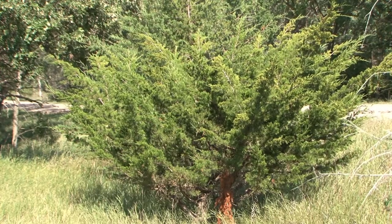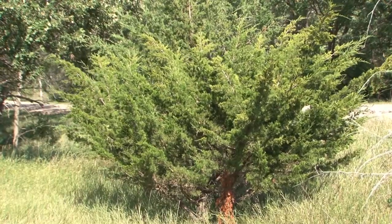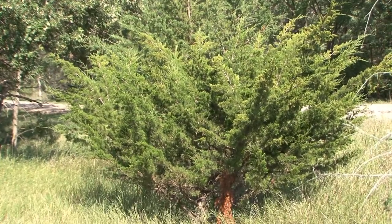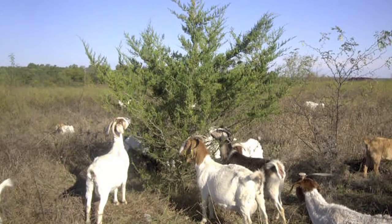As far as using biocontrol agents for eastern red cedar control, I'm not personally aware of any insects or diseases that could be sprayed over large portions of rangeland with cedar trees. However, in certain parts of the country, people use goats quite effectively to control cedar trees.